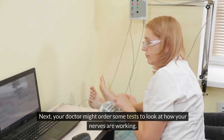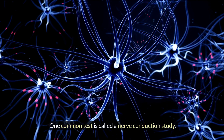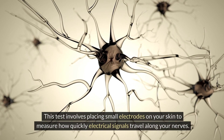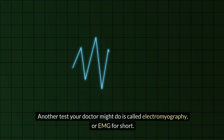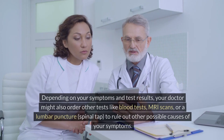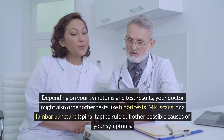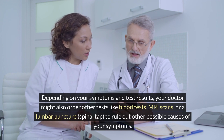Your doctor might order tests to look at how your nerves are working. A nerve conduction study places small electrodes on your skin to measure how quickly electrical signals travel along your nerves. Electromyography, or EMG, involves inserting tiny needles into your muscles to see how well they're working and if there are any problems with nerve signals reaching them. Depending on your symptoms and test results, your doctor might also order blood tests, MRI scans, or a lumbar puncture (spinal tap) to rule out other possible causes.